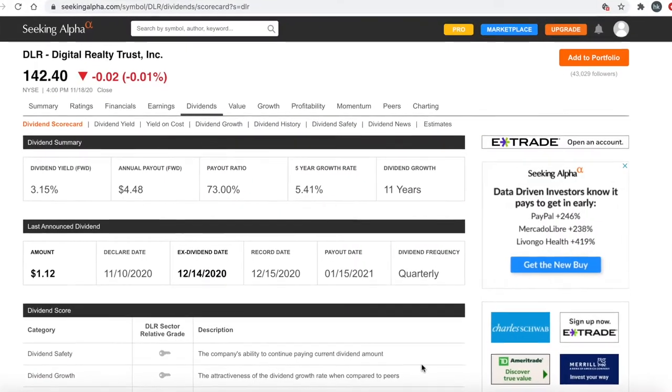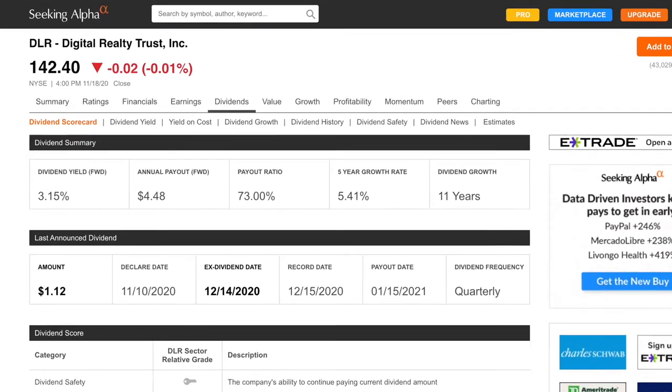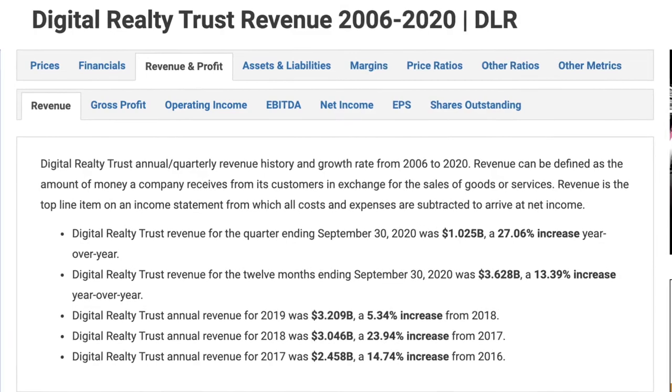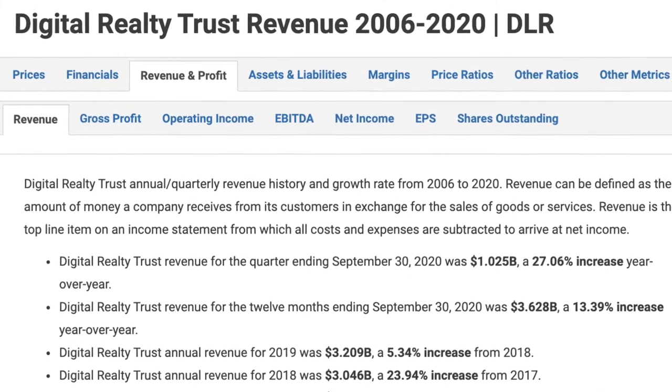Number two is Digital Realty Trust, ticker symbol DLR. Digital Realty Trust is in the data center industry, ranging from cloud and information technology services, communications and social networking, to financial services, manufacturing, energy, healthcare, and consumer products. The stock price is currently at $142.40 with a market cap of $39.9 billion. They have a dividend yield of 3.15% with a payout ratio of 73%, a 5.41% five-year growth rate, and have been growing over the past 11 years, paying quarterly. Digital Realty Trust revenue for the quarter ending September 30, 2020 was $1.025 billion, a 27.06% increase year over year, and for the 12 months ending September 30, 2020 was $3.628 billion, a 13.4% increase year over year.